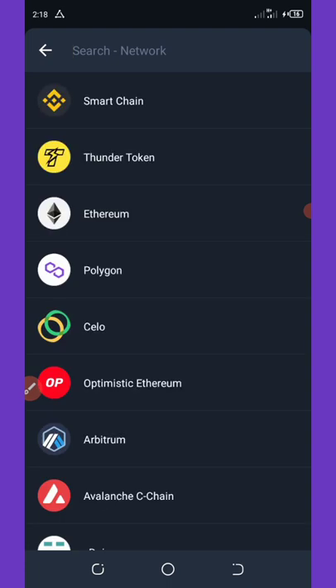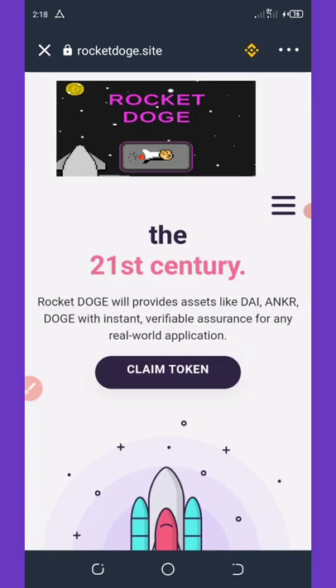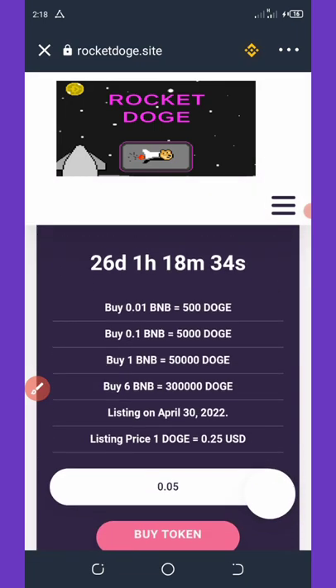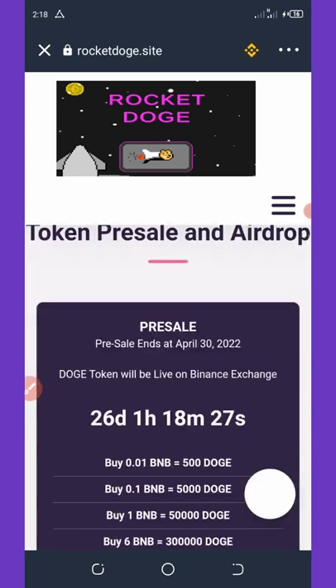Now you wait for it to reload. After it reloads, scroll down and you'll see the Claim button. Once you click the Claim button it will load for you, and you can see you can claim this airdrop right here.